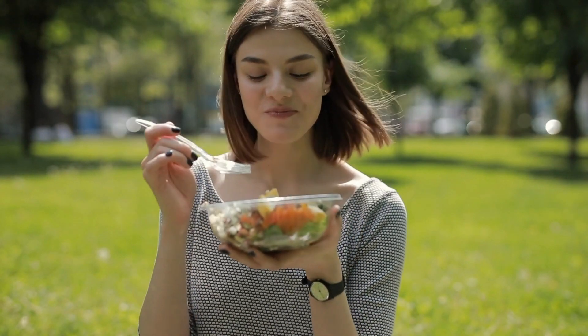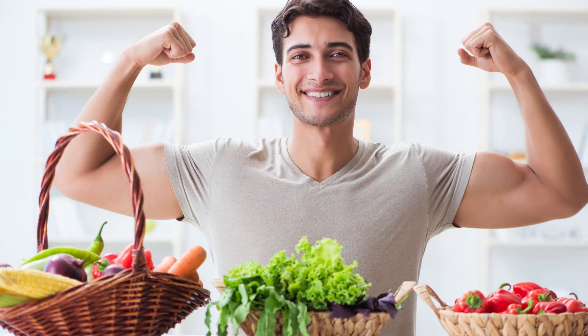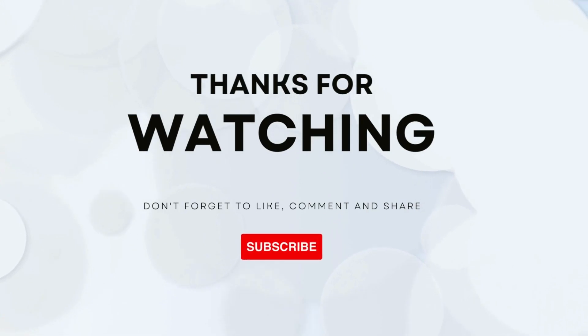That concludes our ultimate guide to plant-based protein sources and how to seamlessly incorporate them into your meals. These tips and suggestions should help you create balanced and nutritious plant-based dishes that are both satisfying and health-conscious. If you found this video helpful, please consider subscribing, liking, and sharing it with others who are interested in transitioning to a plant-based diet.